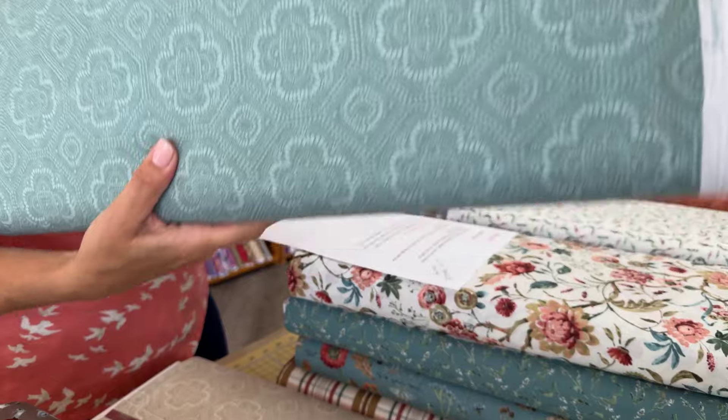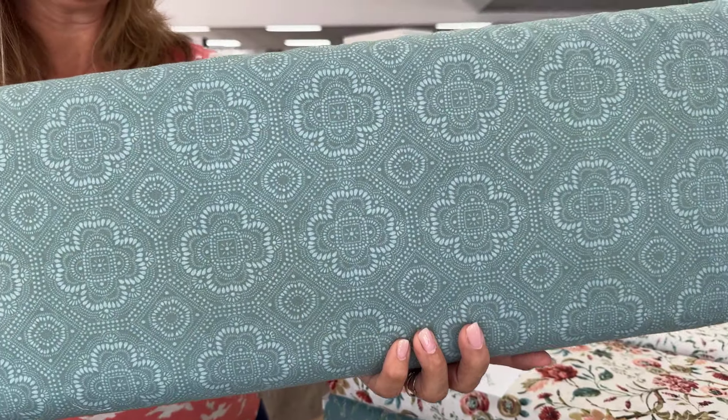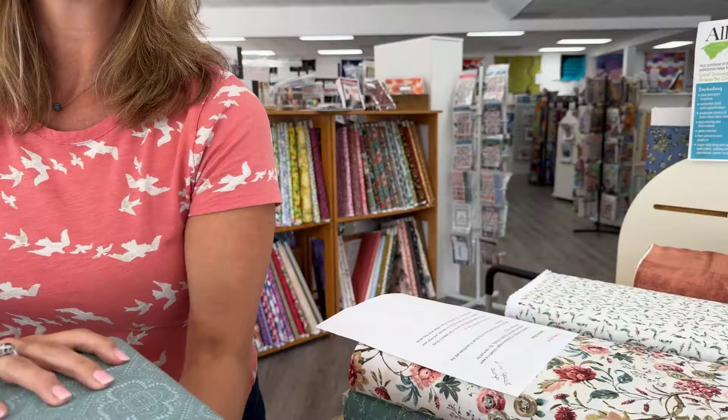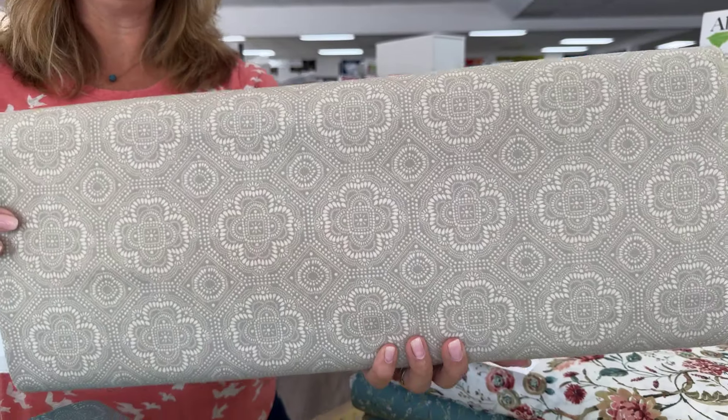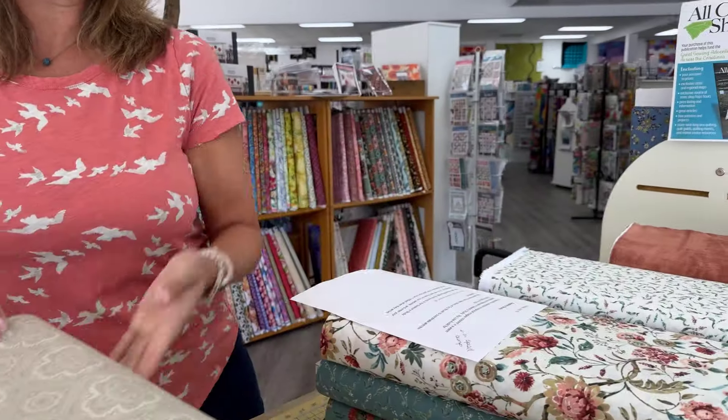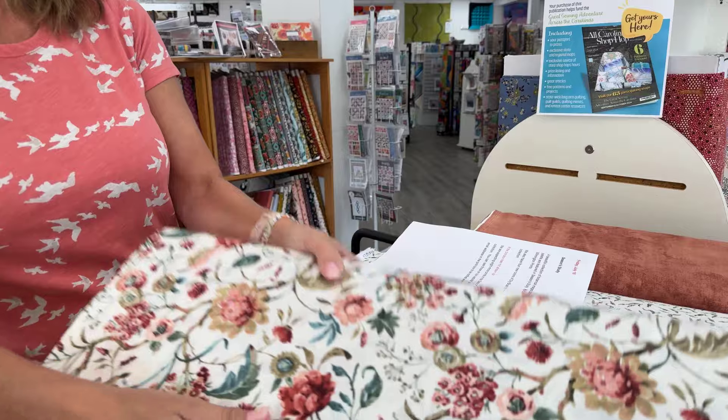Mushrooms seem to be very popular right now. We see mushrooms a lot in fabric. Too bad we don't see them around here — there's not enough rain. I think I mentioned the rain yesterday as well. I'm feeling like one of those people that sits on the front porch and talks about the rain.